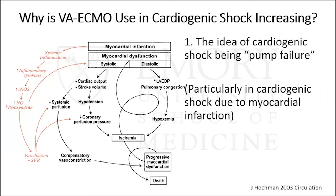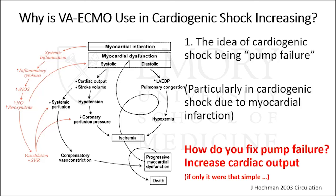Another reason VA ECMO use is increasing comes from Dr. Judy Hochman's 2003 review of cardiogenic shock, where everything leads from myocardial dysfunction. The idea of cardiogenic shock as pump failure is attractive — so the intuitive answer is to increase cardiac output. But it's really not quite that simple. So let's start talking about VA ECMO.